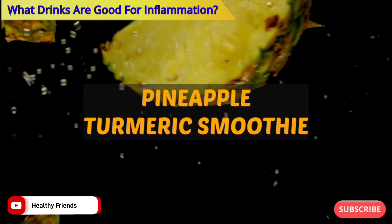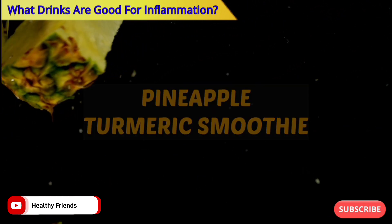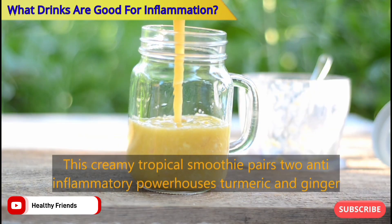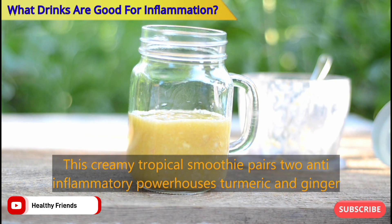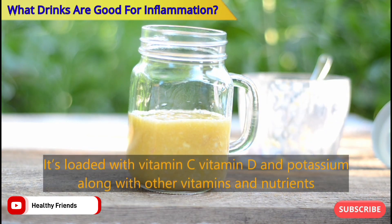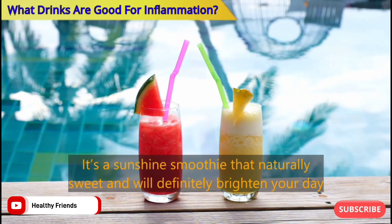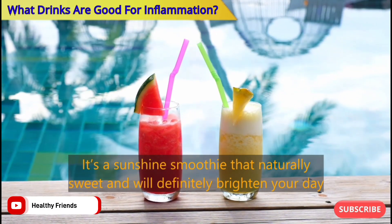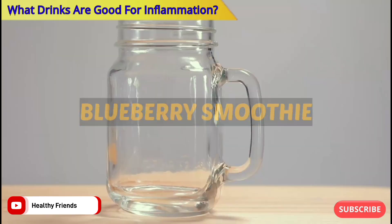Number four: Pineapple Turmeric Smoothie. This creamy tropical smoothie pairs two anti-inflammatory powerhouses: turmeric and ginger. It's loaded with vitamin C, vitamin D, and potassium, along with other vitamins and nutrients. It's a sunshine smoothie that's naturally sweet and will definitely brighten your day.